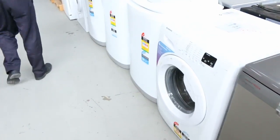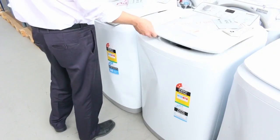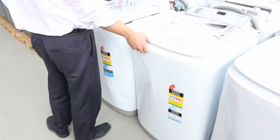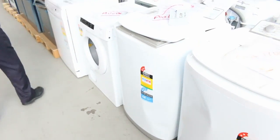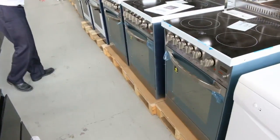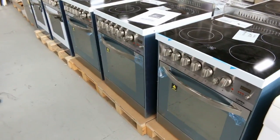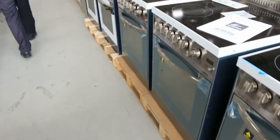Front load washers, top load washers — for instance that Simpson top load washer there has a 3 month warranty and we'd get that going for $150, which is super buying. Dryers too. Lots of these freestanding cookers, about $1,000 each, made in Italy. There are about 10 of them with a 3 month warranty, so they're fantastic.